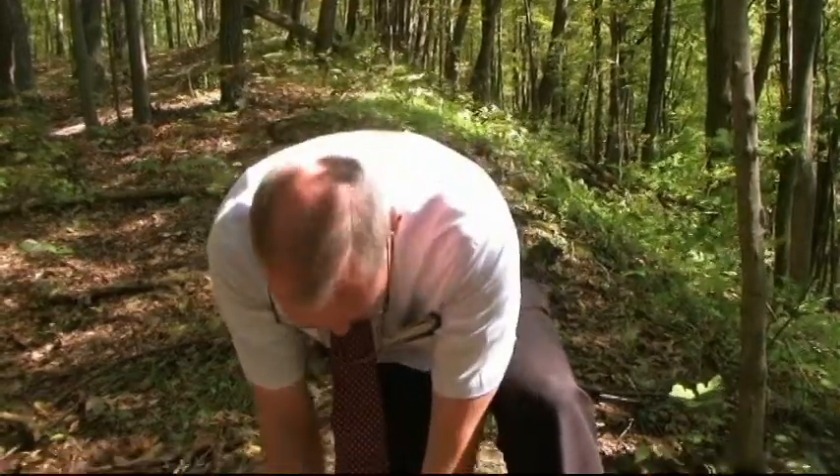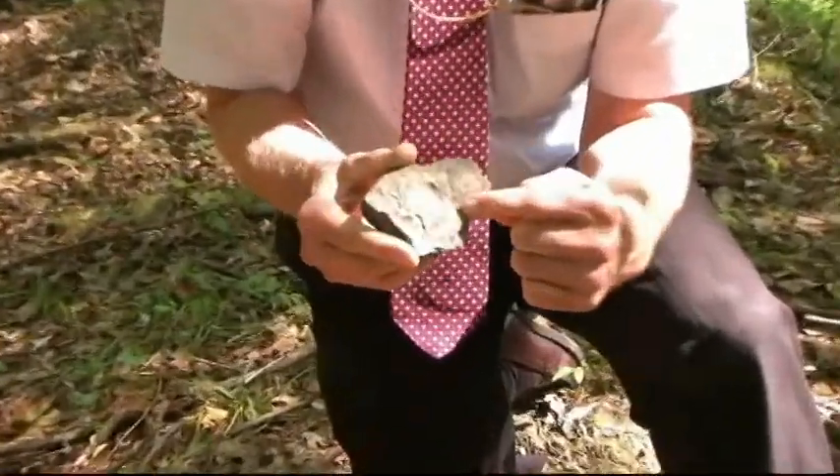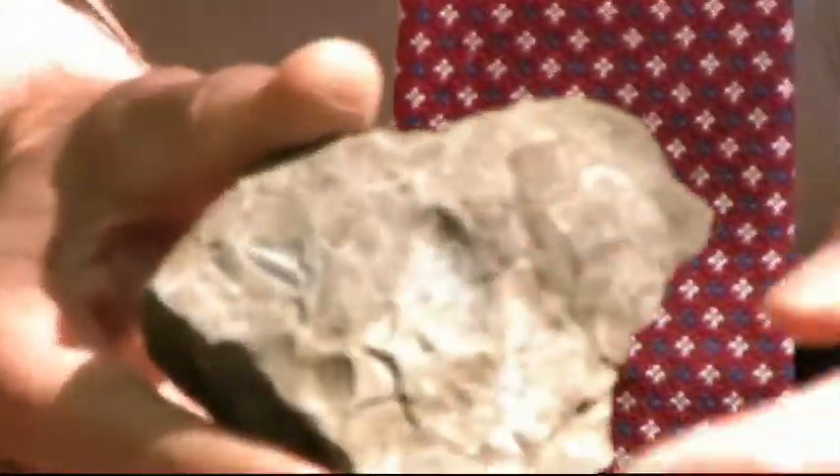Sometimes in the rocks you can find both of them together. For instance, in this one you can see a portion of a tail right here and a portion of a head right next to it.